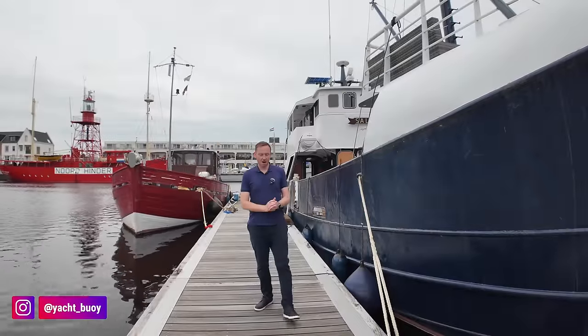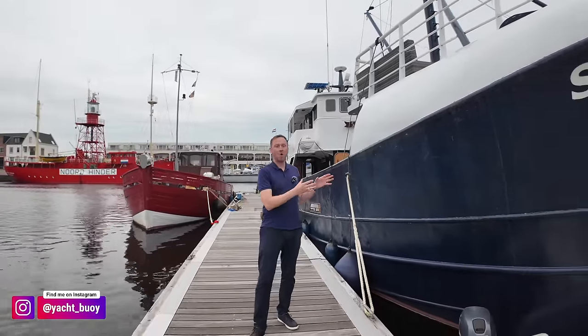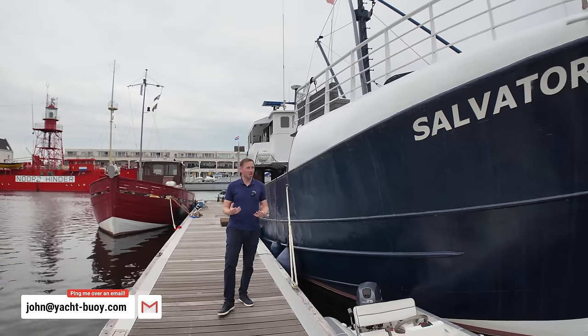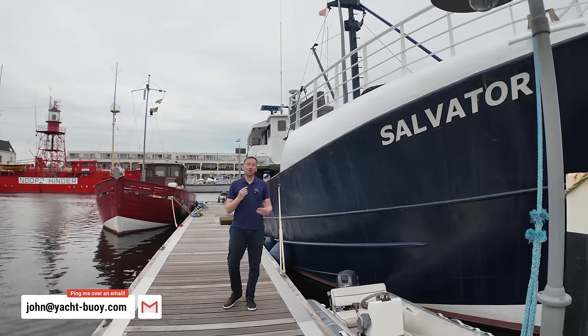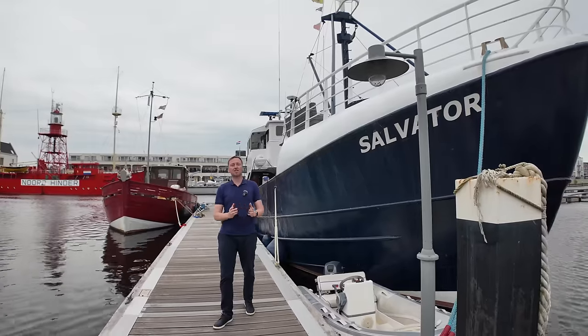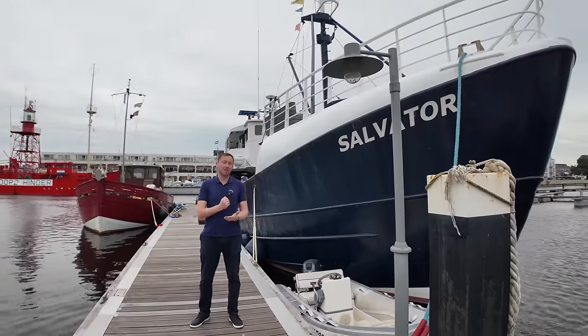Welcome back to the channel. I've really been looking forward to showcasing this boat on my YouTube channel. If you love trawler yachts, especially converted trawler yachts, you're going to love this boat. Before I take you around, please don't forget to give the video a like, and also please don't forget to subscribe to my channel. Let's see if we can get to 100,000 subscribers by the end of the year.